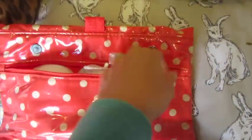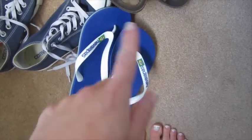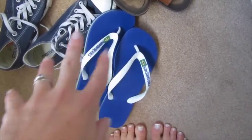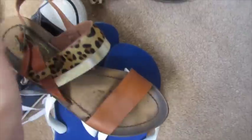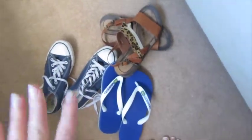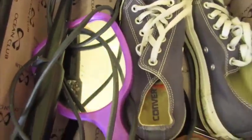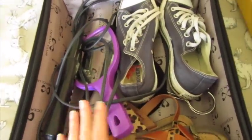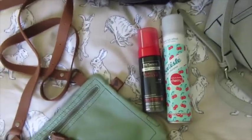For shoes, I'm taking my Converse, my Havaianas flip-flops for around the park and swimming, and my Wrangler leather sandals for daytime and evenings. I'm not bothering with heels. A few extras: my hair curler and a cheap random mirror — it'll do for inside the safari tent.